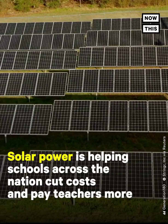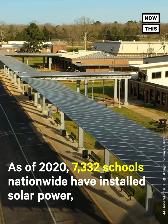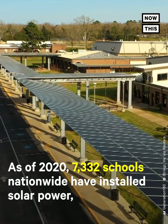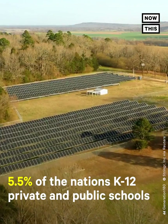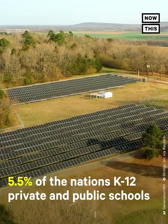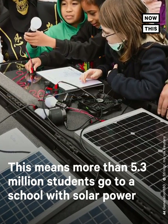Solar power is helping schools across the nation cut costs and pay teachers more. As of 2020, 7,332 schools nationwide have installed solar power — 5.5% of the nation's K-12 private and public schools. This means that more than 5.3 million students go to a school with solar power.